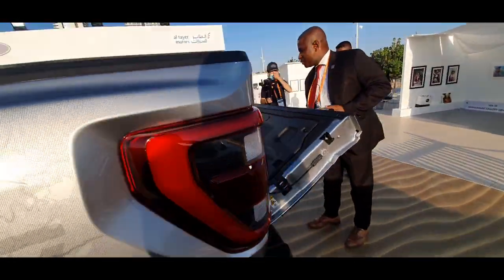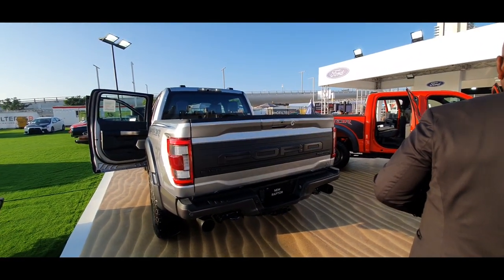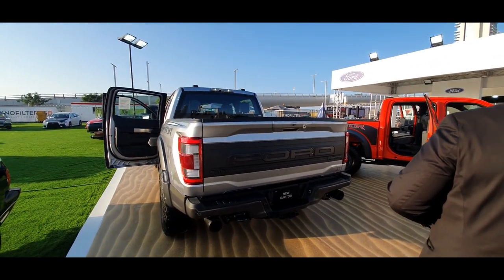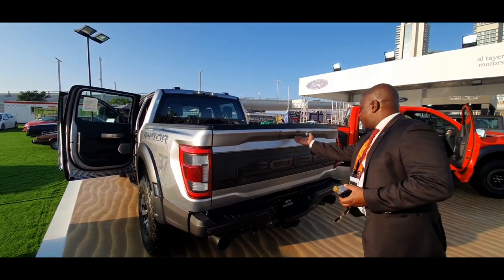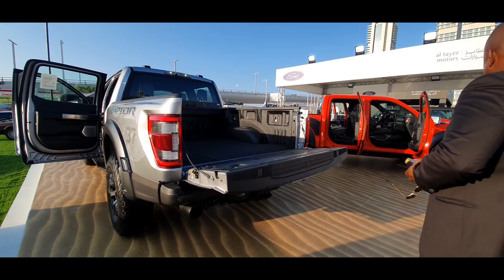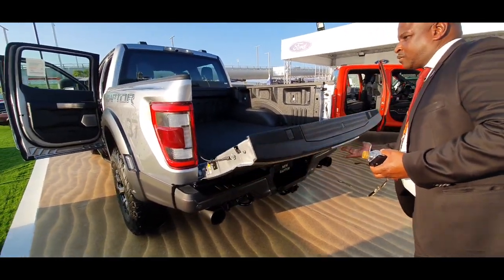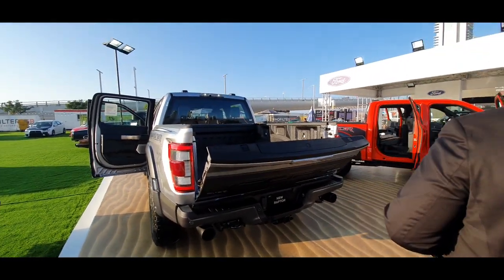Then of course you've got the Raptor branding, and you've got the soft-close door as well, which is going to be demonstrated now. There you go.